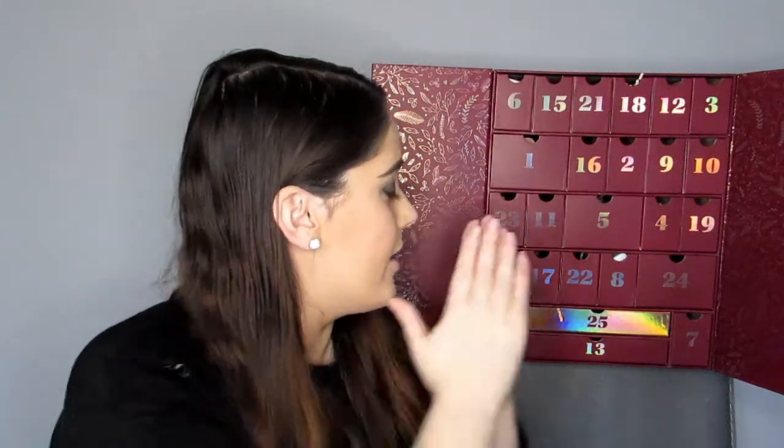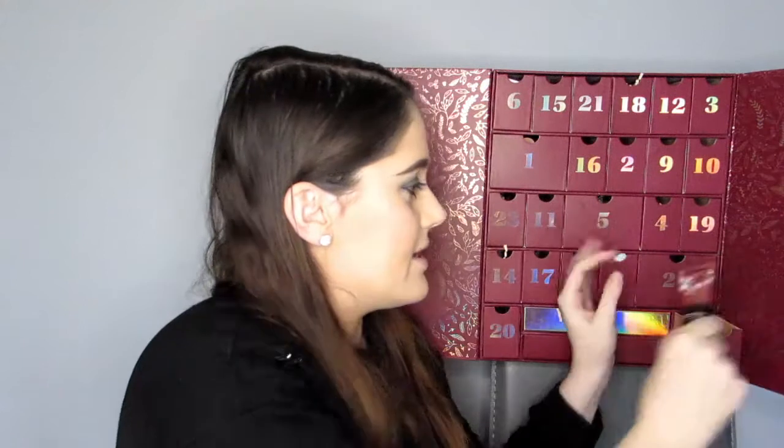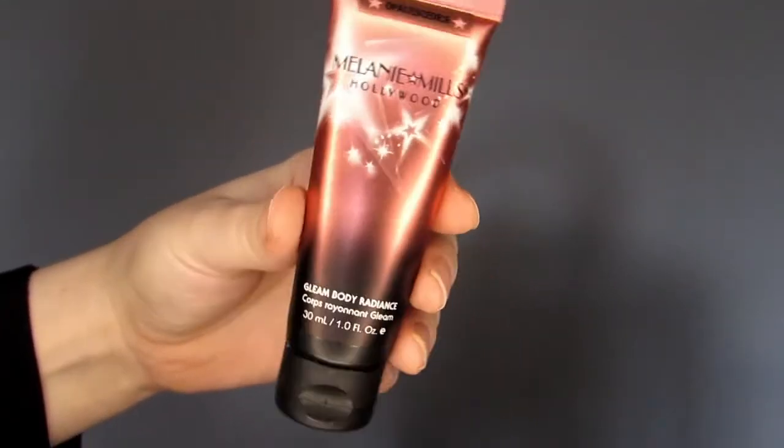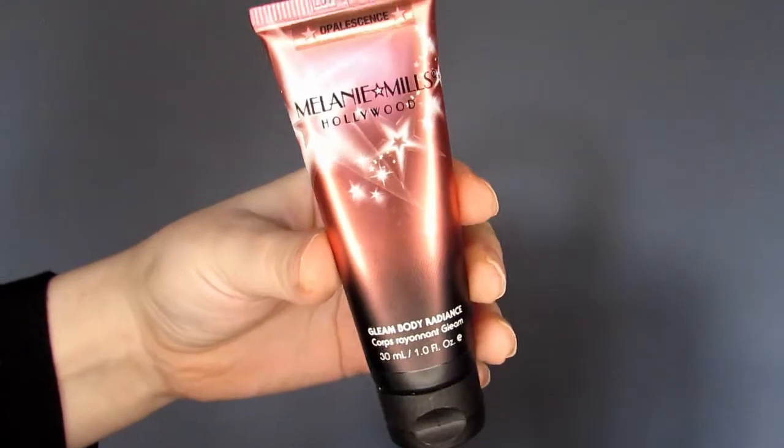Door seven is another American brand I hadn't heard of before — the Melanie Mills Hollywood Gleam Body Radiance. Use on clean dry skin in place of other moisturizers; if applying to the face, use under foundation. This is full size and worth £18. It looks like some kind of shimmer body cream — again, great for Christmas. I'm going to have a shimmery body and shimmery hair — shimmery everywhere!